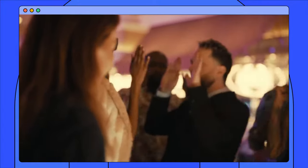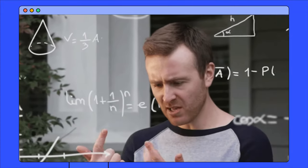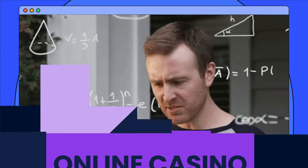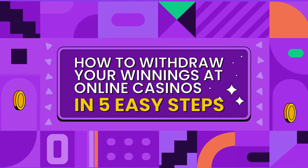Whether you just hit the jackpot or won $20, that money is yours for the taking. But sometimes it seems too complicated to cash out your casino winnings. That's why I've made this video with the easiest and fastest ways for you to securely withdraw your winnings in five easy-to-follow steps.